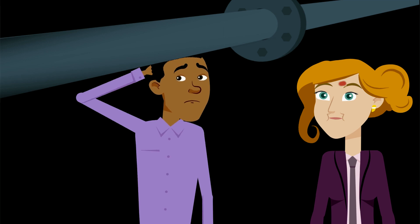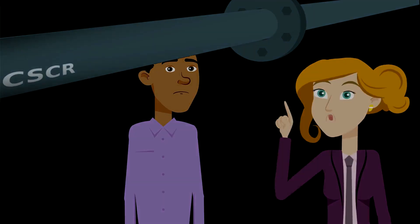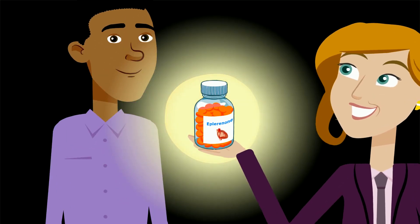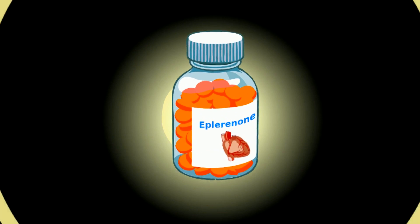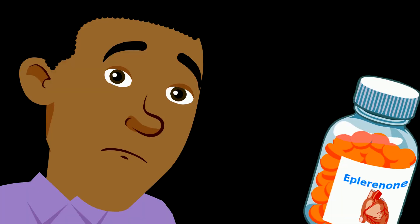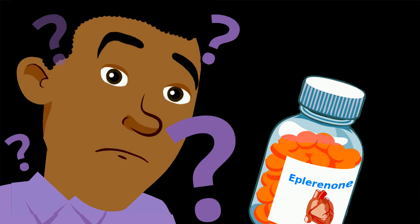Are you in the dark about how to treat chronic central serous chorioretinopathy? Eplerinone, developed for treating heart failure, is widely prescribed to manage CSCR, even though it can have rare but important side effects. But does it work?